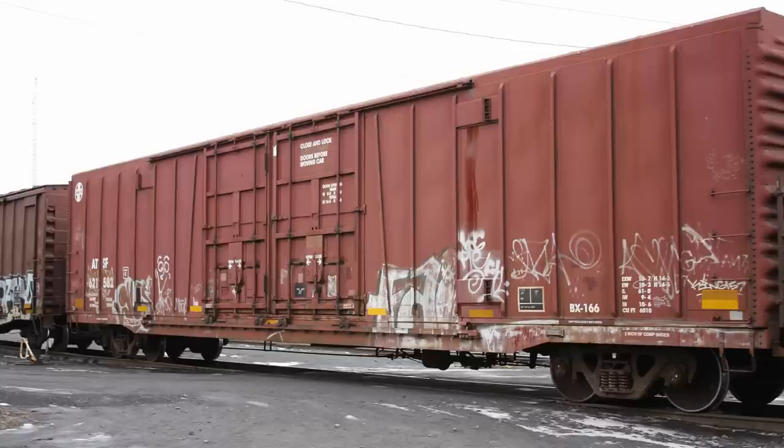Measuring 61 feet, 6 inches in length, this icon of beer transportation has proven invaluable to the Santa Fe and later the BNSF. Originally built with interior load dividers, the boxcars prominently feature a Holland Load Snuggers sticker above the Plate C stencil.